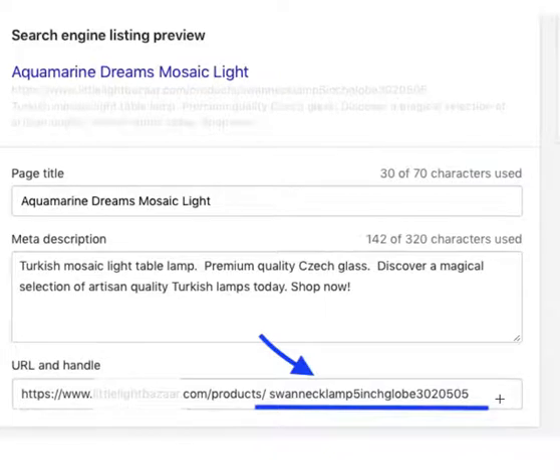So what do I mean by making URLs SEO-friendly? Here is an example of a URL that is not SEO-friendly — it's just a string of numbers and some random words. It doesn't include any particular keywords, so it won't rank as well in Google search results for the queries we want to target.